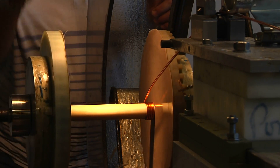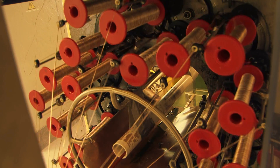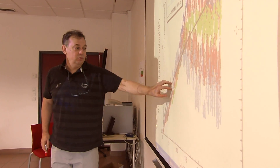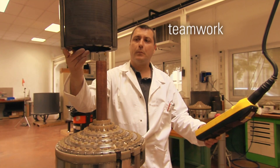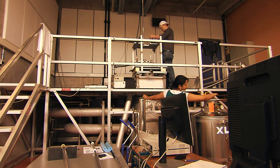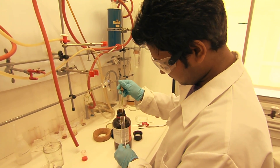The EMFL is involved in every stage of the process, from building the magnet and capacitor banks to running the facility, conducting the experiment and verifying the scientific results. This requires the teamwork of engineers, magnet designers, technicians and scientists. Together they are always pushing both scientific and technical boundaries.